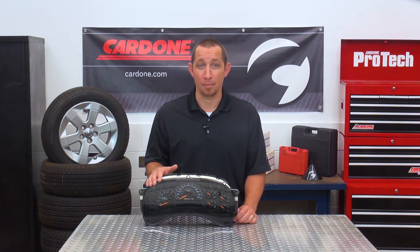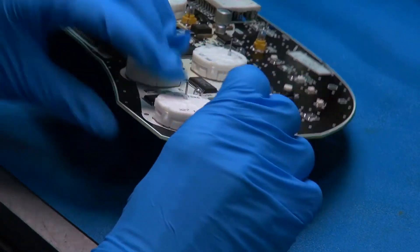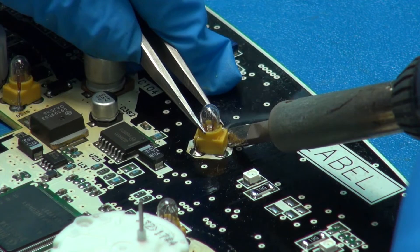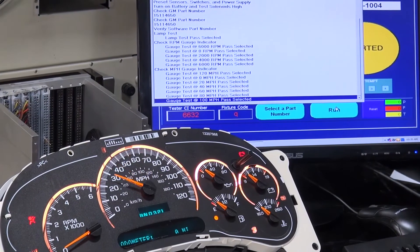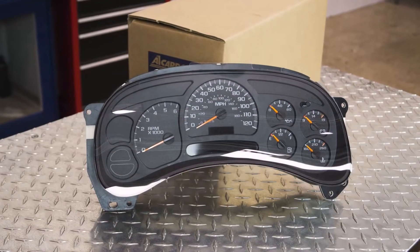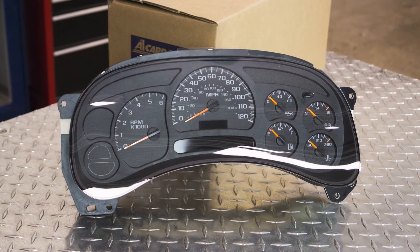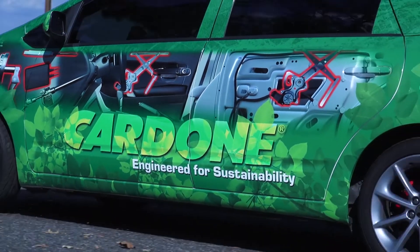If your warning lights are failing or become intermittent, it might be time to replace your instrument panel cluster. Cardone remanufactured instrument panel clusters are engineered to match the original performance standards and are 100% tested for accurate calibration. Each unit is pre-programmed with VIN, mileage, and engine hours to minimize downtime and get your vehicle back on the road.